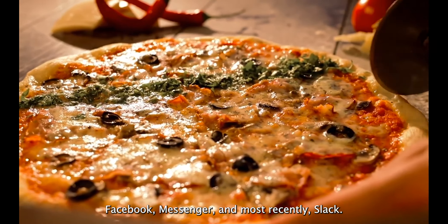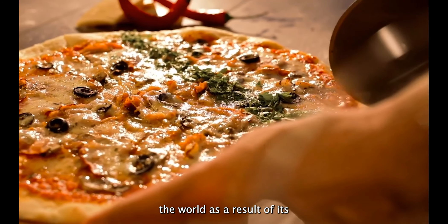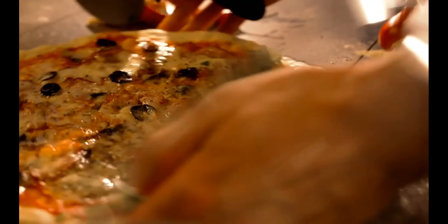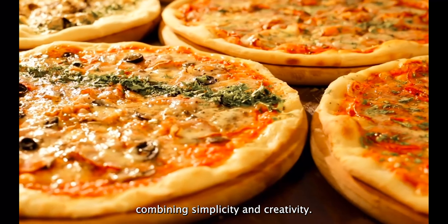In conclusion, Domino's has become a household name for pizza all over the world as a result of its clever and strategic branding. There's one lesson to learn from Domino's branding: don't be frightened to try out new ideas. You can create some truly amazing art pieces by combining simplicity and creativity.